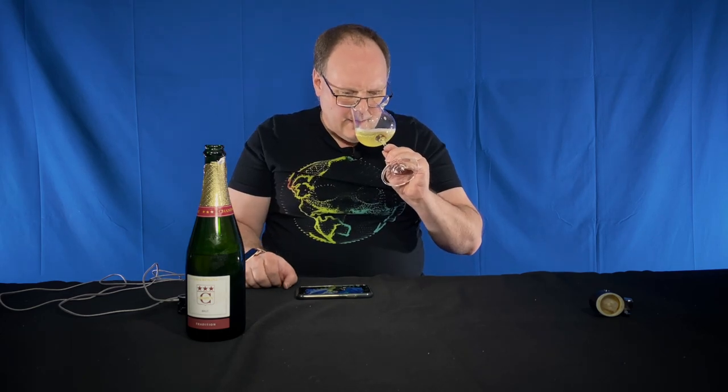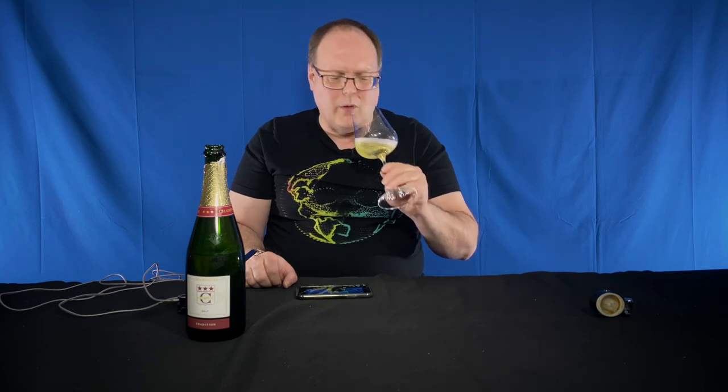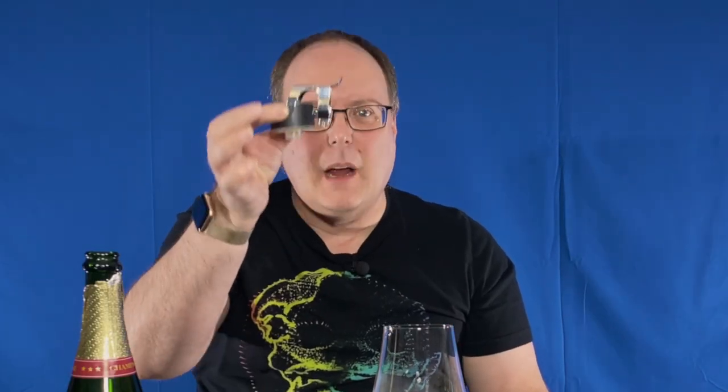Two weeks later, it still has all that bakery stuff going on — the apple, the toasted almond. I didn't have the toasted almond last time, if I remember correctly. It's freaking delicious. This isn't a full review, but it might as well be. This style of stopper is the stopper you keep talking about.